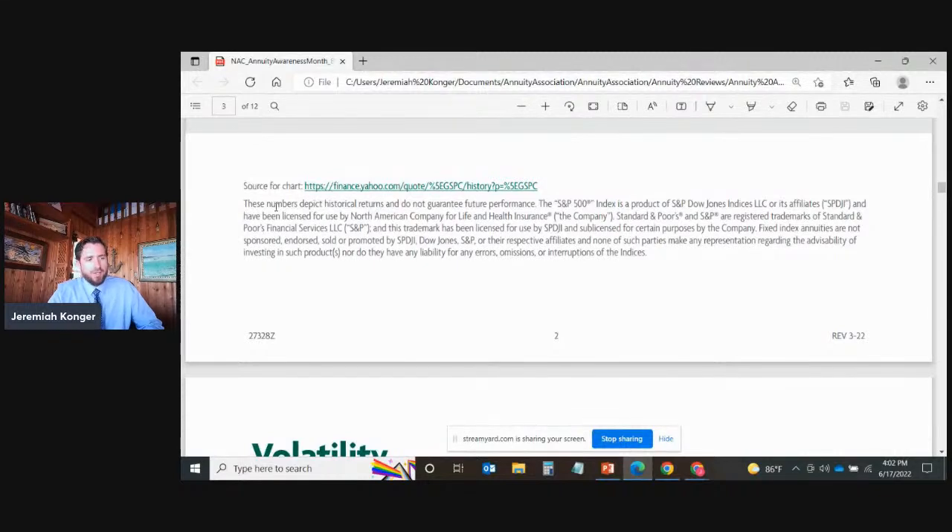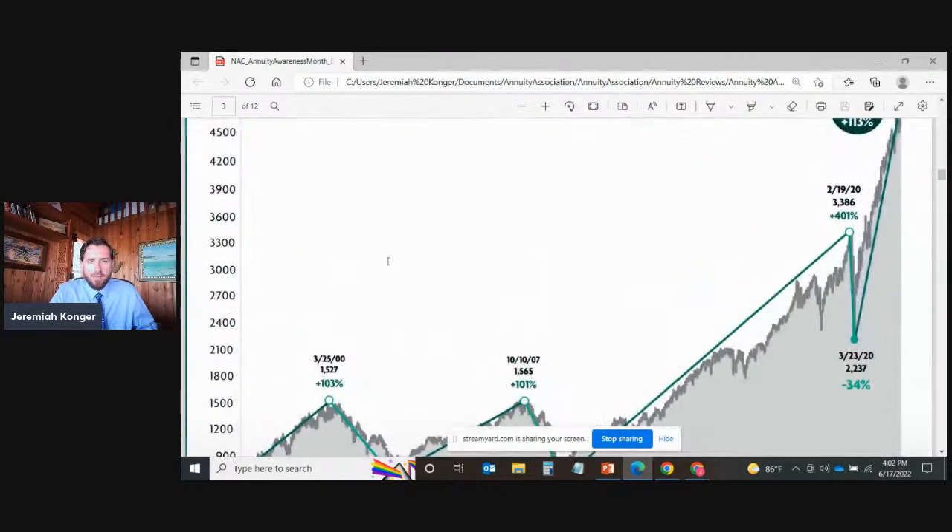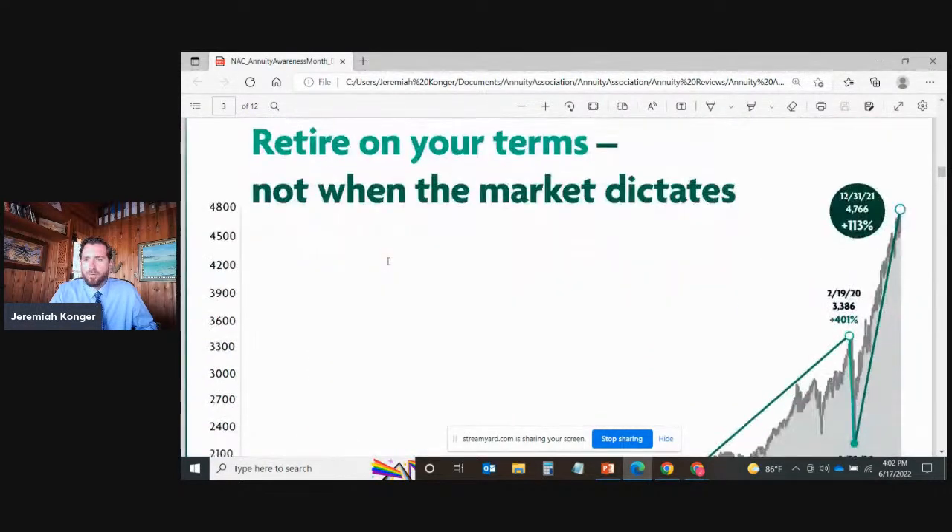The disclaimer here is that these numbers don't depict future returns or guarantee any type of future performance. This data came from finance.yahoo.com when looking at this S&P 500 performance history.